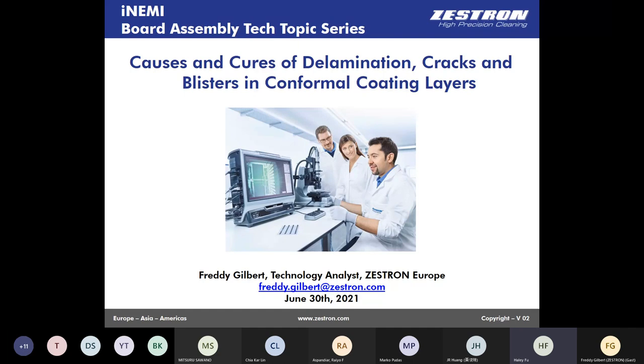For today's webinar, we will have Freddie Gilbert from Zestron to talk about the causes and cures of delamination, cracks, and blisters in conformal coating layers. Very briefly: Freddie has a background in material science and engineering. He is now working for Zestron in the reliability and surface team as a technology analyst, conducting technology coaching on coatings, failure analysis, surface analysis, and risk assessments in the areas of electronic control units and conformal coating.